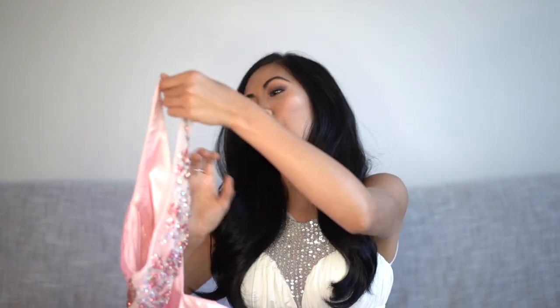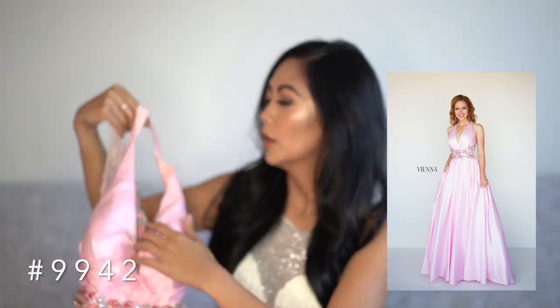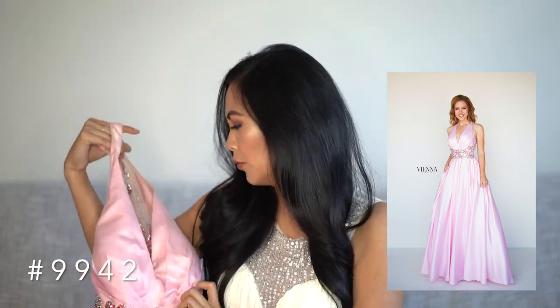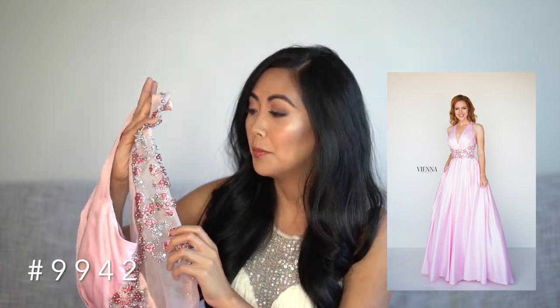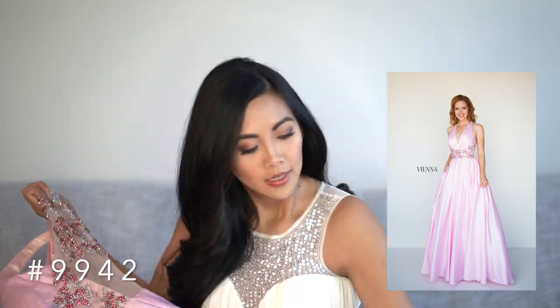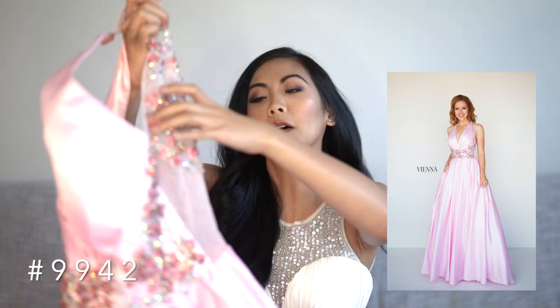So the first one we're going to start off with is this beautiful blush pink satin gown right here. In the front you see there's a deep cut, but I don't think it would be too revealing. In the back you can see there's a lot of details. This is what I love about Vienna Prom — they're very meticulous with their beading; the work is amazing if you look at it closely. It's sort of a belle of the ball kind of gown. It has layers and layers underneath so you get that poofy dress. This would be perfect for prom. Let's go try it on.